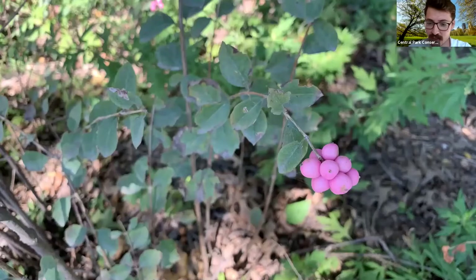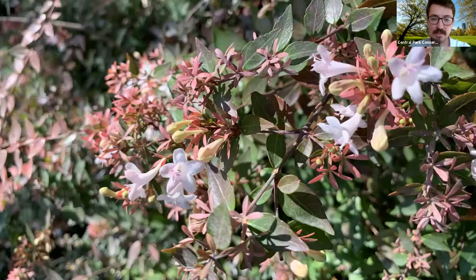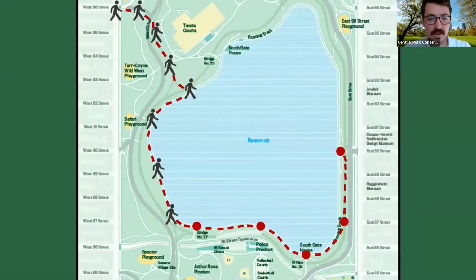I also saw some great plants around the reservoir as I was walking around — like this coral berry, a pink cluster that really stands out, and then pokeweed, a native plant you'll see all over Central Park, with a stem that almost looks like rhubarb — very pink and bright. I also saw this shrub called beauty bush, which has star-shaped white-petaled flowers and a subdued pink color that was really beautiful on this cool day.